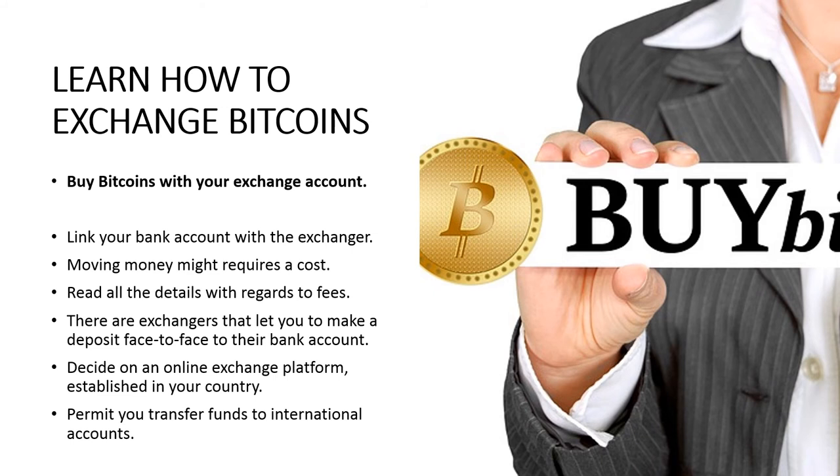There are exchanges that let you make a deposit face to face at your bank account. Either way, it is incredibly beneficial that you choose an online exchange platform established in your country. A few exchanges may also limit their members to join only if they are in the same country where the exchange is located. There are however exchanges that permit you to transfer funds to international accounts. Remember that the cost may be more significant if you decide to proceed this way, and it may also include a way to have your cash on hand.